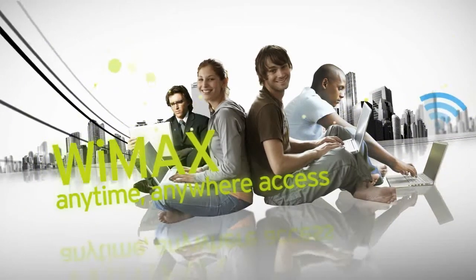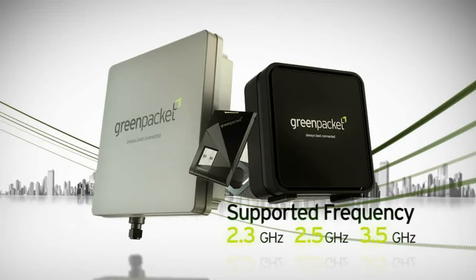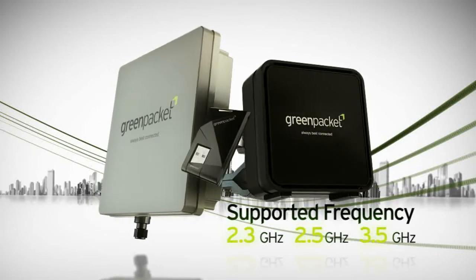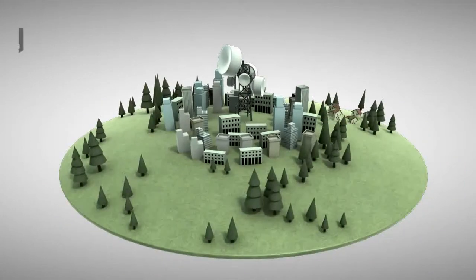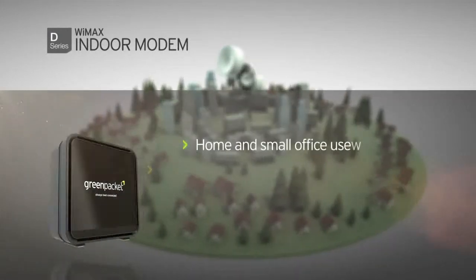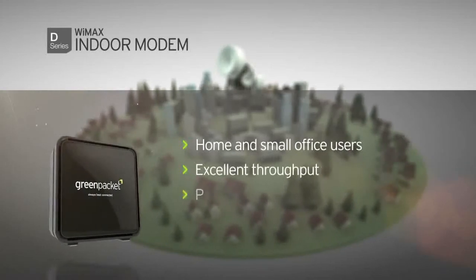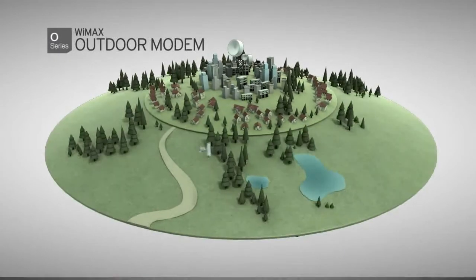WiMAX anytime, anywhere access. Our comprehensive range of indoor, outdoor, and USB modems offer best-in-class performance and quality. D-Series is perfect for home and small office users — it delivers excellent throughput and integrates Wi-Fi and voice capabilities.